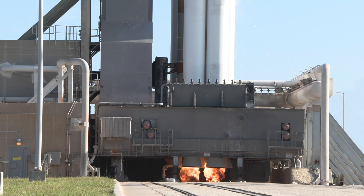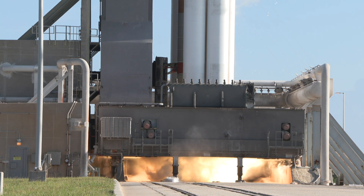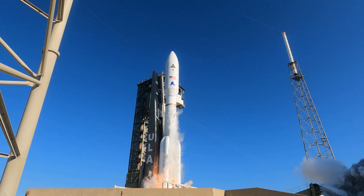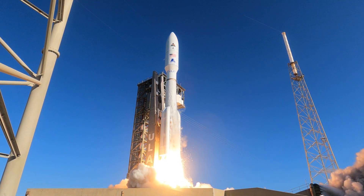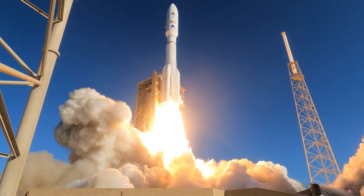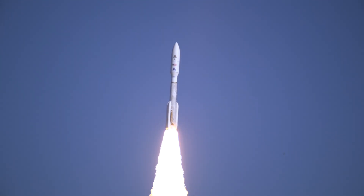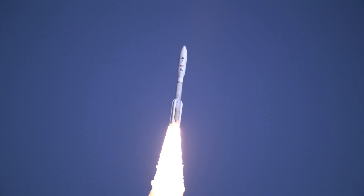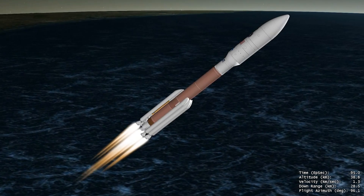Generating a combined liftoff thrust of more than 2 million pounds, the RD-180 engine and five solid rocket boosters ignite to start ULA's Atlas V rocket on its trip to geosynchronous orbit. Shortly after liftoff, Atlas begins a pitch-over to attain the proper flight path with an easterly heading while minimizing the dynamic pressure the rocket experiences during flight.